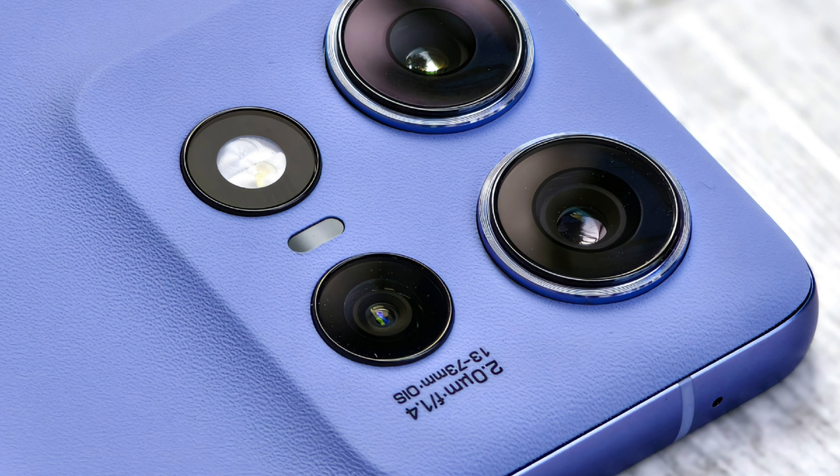They've added a Moto fragrance to the box, for what reason nobody understands. It has a 6.7-inch 144Hz 10-bit curved OLED screen of 1.5K resolution.